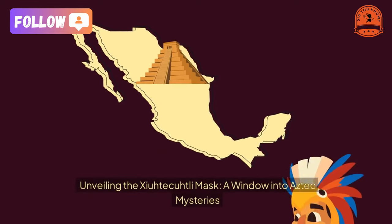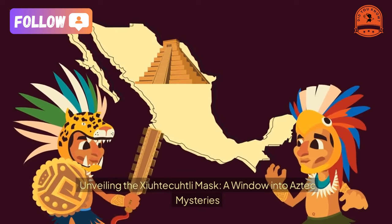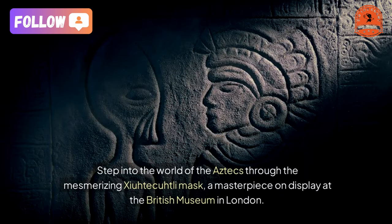Unveiling the Zayatacutli Mask, a window into Aztec mysteries. Step into the world of the Aztecs through the mesmerizing Zayatacutli Mask, a masterpiece on display at the British Museum in London.